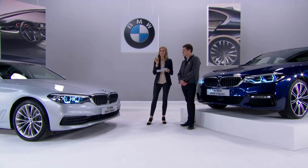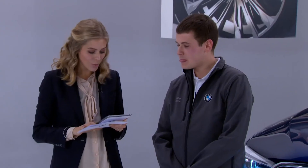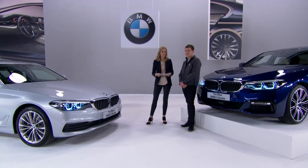Final question: when will I be able to test drive the new BMW 5 Series? February 11th — they'll be in BMW centres and you'll be able to see them then. That's a date for your diary, as there are sure to be a lot of people queuing up for a test drive.